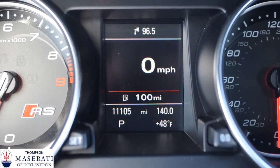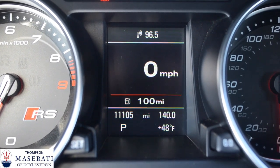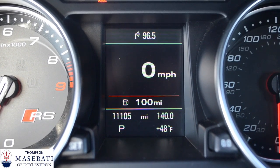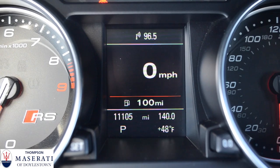As you can see on the dashboard, the odometer is reading 11,105 miles. This is a 2014 car and it is for sale right now for $62,000 right here at Thompson Maserati of Doylestown.